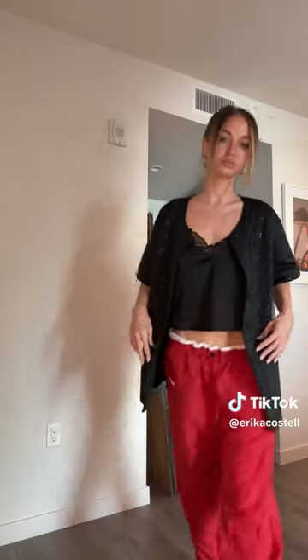Step four: layer any part of your outfit. I'm putting on this flowy tank over my button-up.